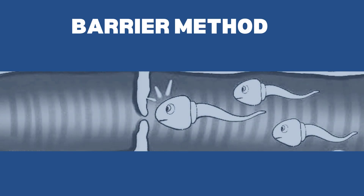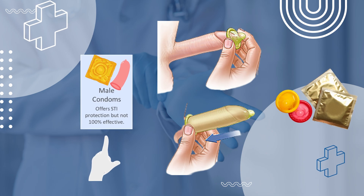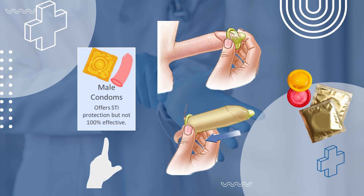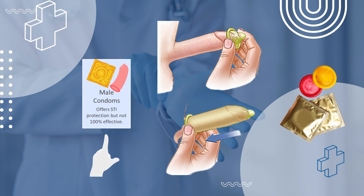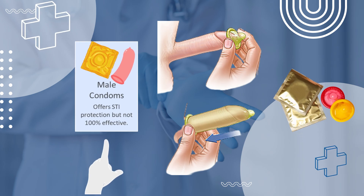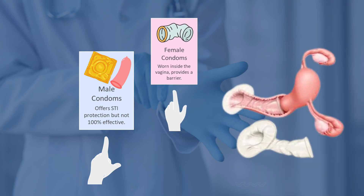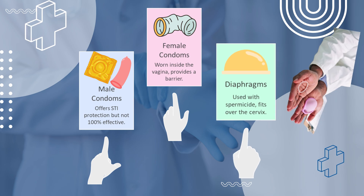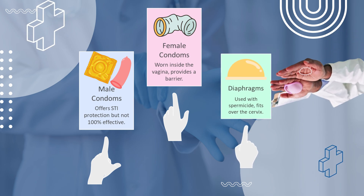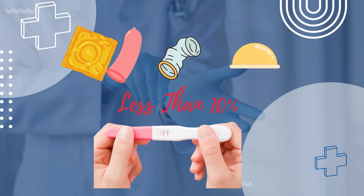Barrier methods prevent sperm from reaching the egg by physically blocking their path. Male condoms are thin sheaths, usually latex, worn over the penis to collect semen. They're also the only contraceptive method that helps reduce the risk of sexually transmitted infections, including HIV. Female condoms, or vaginal pouches, are worn inside the vagina. Diaphragms are dome-shaped caps that fit over the cervix, often used with spermicidal gels or foams to kill sperm that may slip past a barrier. With correct and consistent use, these methods can reduce pregnancy risk to less than 10% per year.